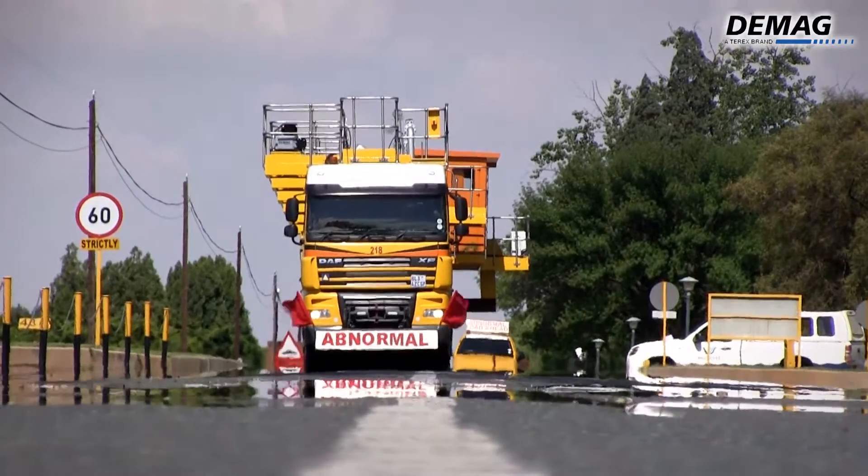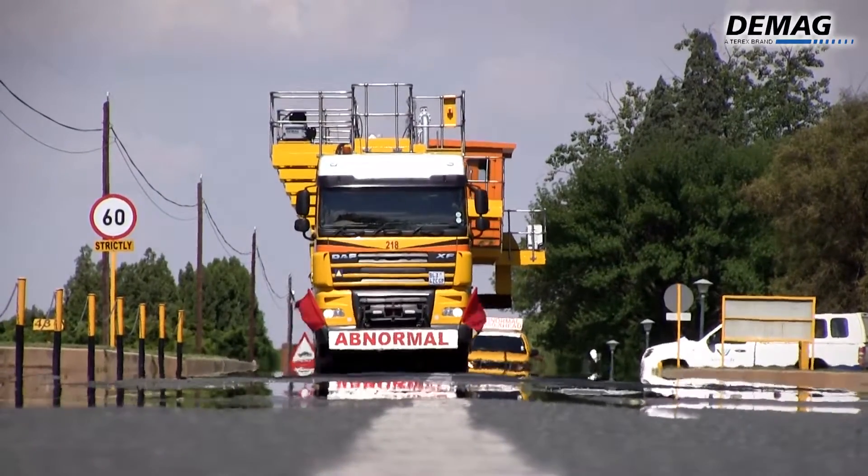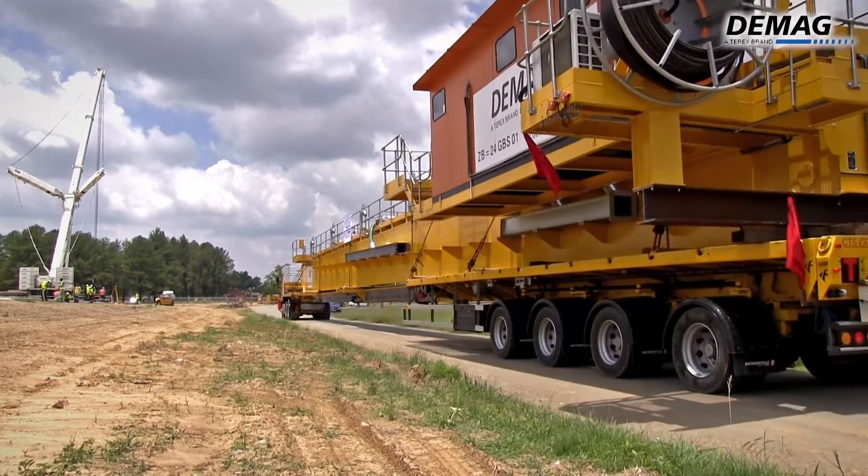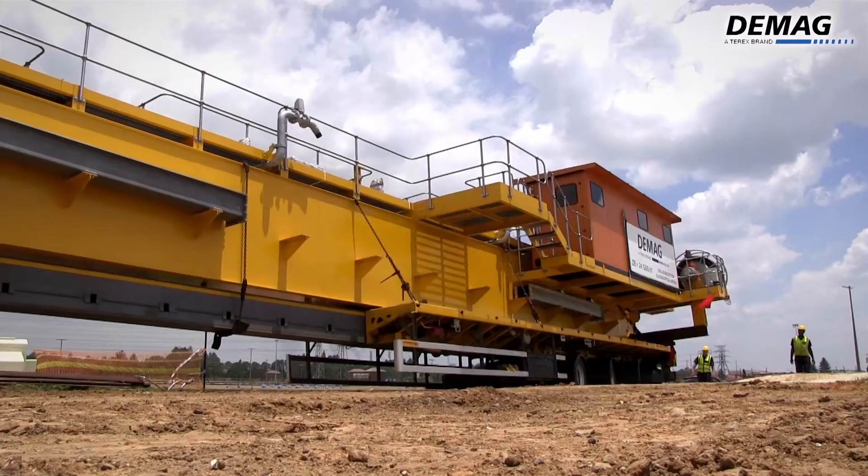The project took a total of 21 months to complete, including delivery of all the components on-site. The estimated commissioning date on the project is June 2015, once power has been installed to the site.